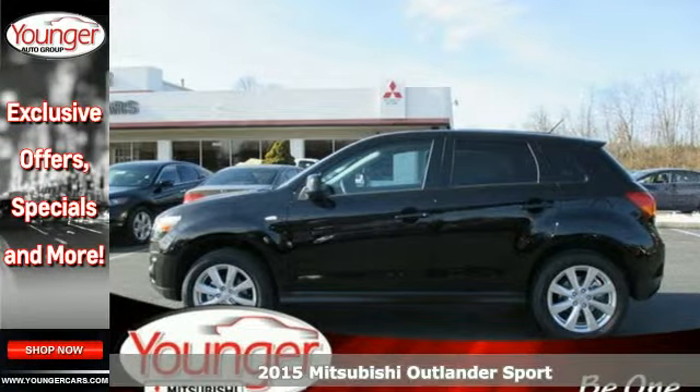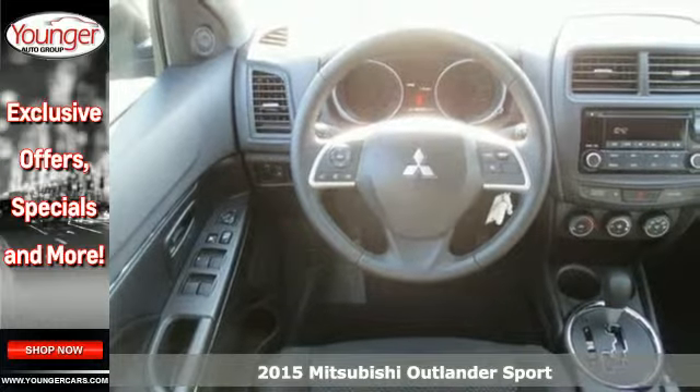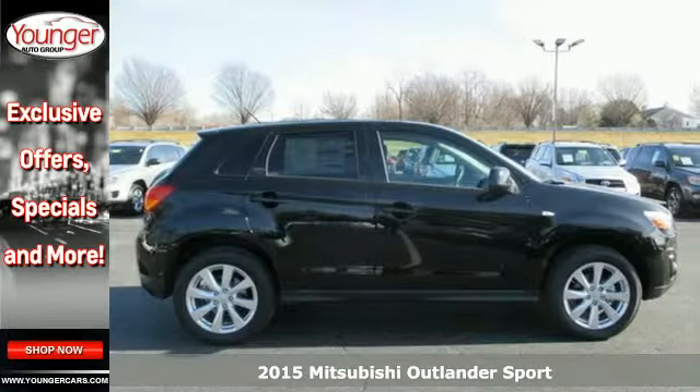Here's a 2015 Mitsubishi Outlander Sport. You can handle the whole family and everything that comes with them in comfort and class.